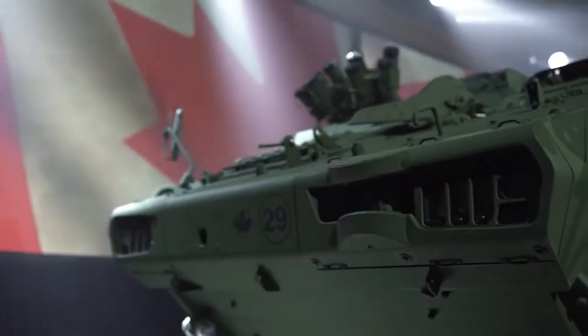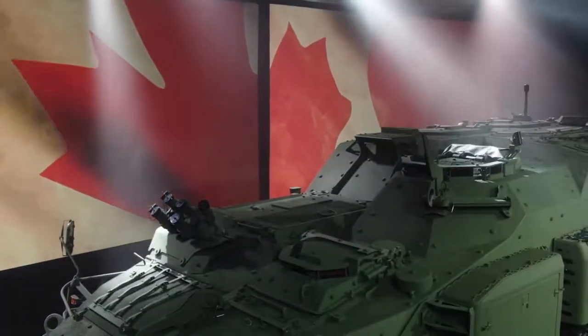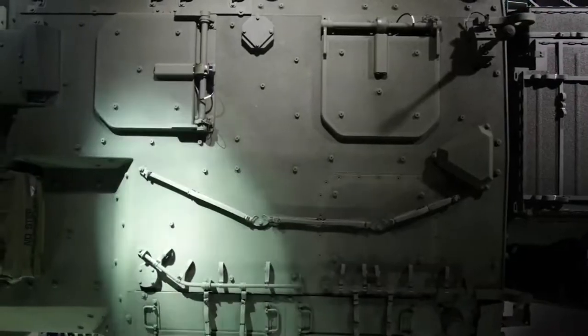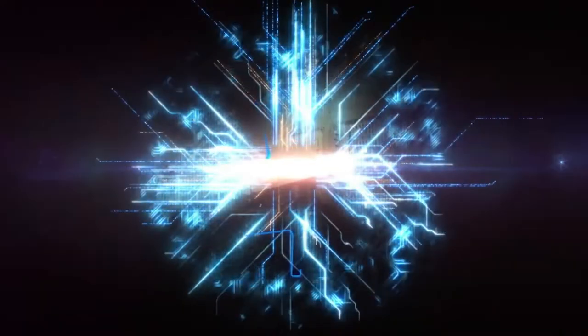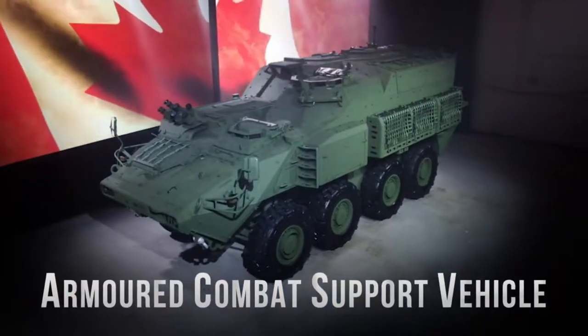The vehicle features state-of-the-art digital command and control architecture, including health and usage monitoring systems. The self-sealing fuel tanks, energy-attenuating seats, add-on armor and scalable ballistic protection add to the increased survivability of the double VTM hull.